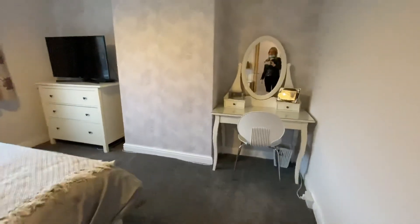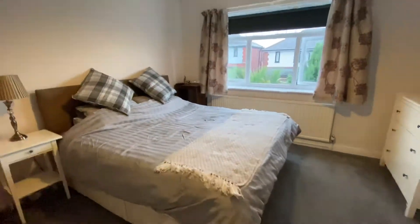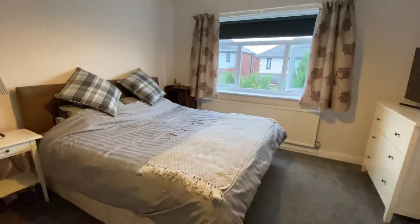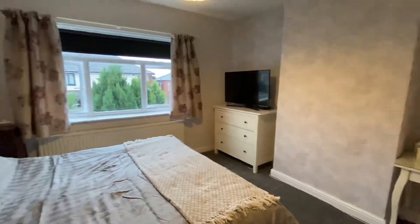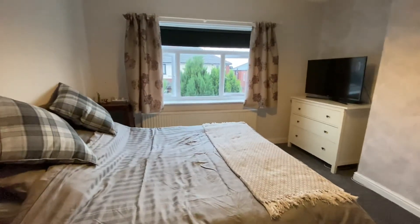Last but not least, let's go to the master bedroom. As you can see, it's a very good size. It's actually a super king size bed and it just doesn't feel like it dominates the room because there's so much space. If you would like to view, please do give me a call. The number to reach me on is 01204 396 357 or visit the website greenwoodjames.co.uk. Thank you for watching.